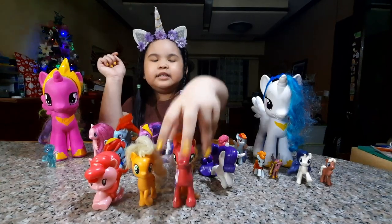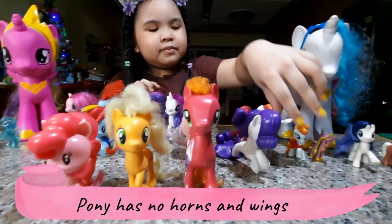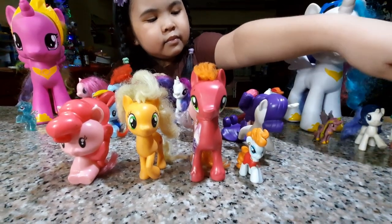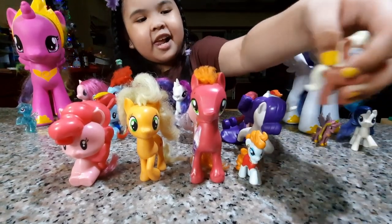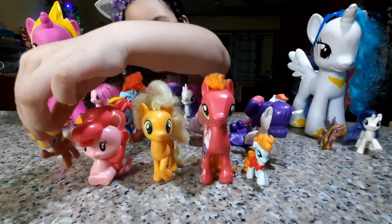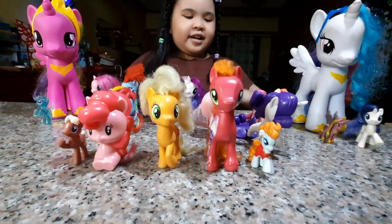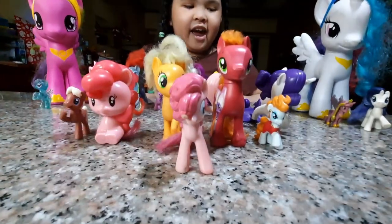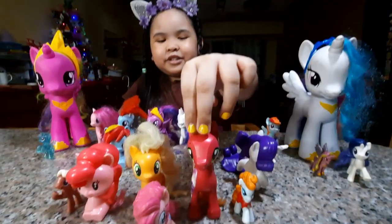When you say Pony, there's no horn and no wings. That's a Pony. So Pinkie Pie is a pony, Applejack is a pony, and Big Macintosh is a pony.